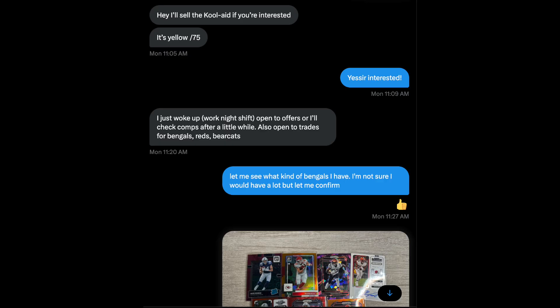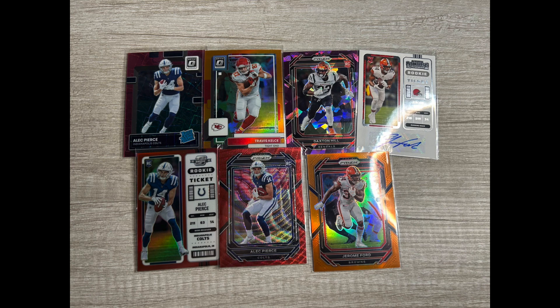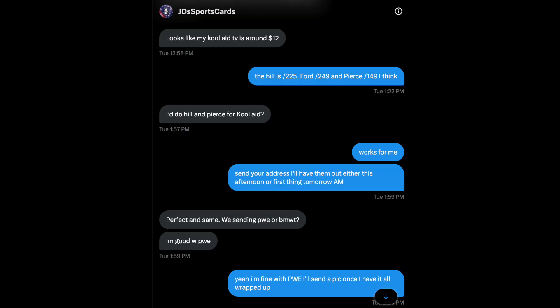Made a trade on Twitter — a Kool-Aid McKinstry, yellow $75. This guy wanted Bearcats, and I coincidentally had a lot. I traded the Alec Pierce and the Daxton Hill — also a Bengals fan — for the Kool-Aid, so I thought that was a good deal. It only took like three messages, so super easy deal. Excited to get that, and I was probably into those cards for maybe $4 or $5.